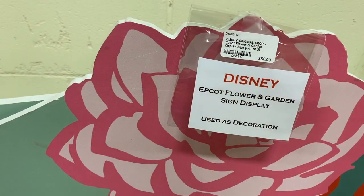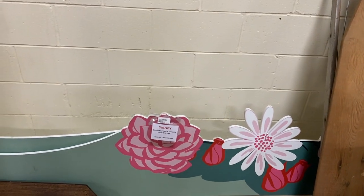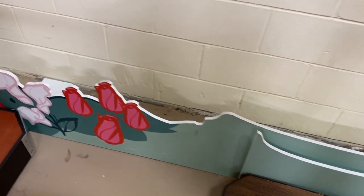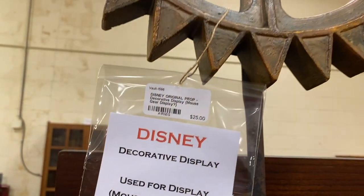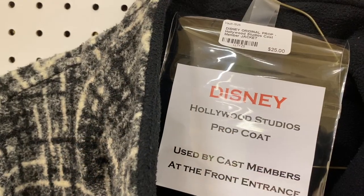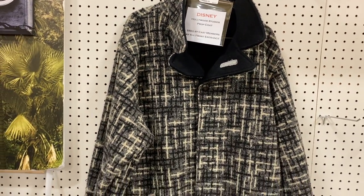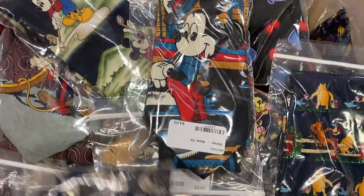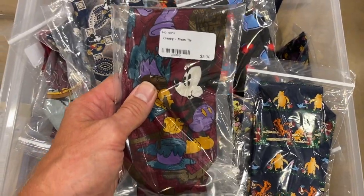In case you are a flower and garden fan, for $50 they had this wooden sign that they use for the Flower and Garden festival. I'm not sure if it's this past year or what year it was — it's pretty large but very pretty. And just in case you needed Disney ties, these were like $3 to $4, which is a pretty good price for a Disney tie, let alone just a tie.